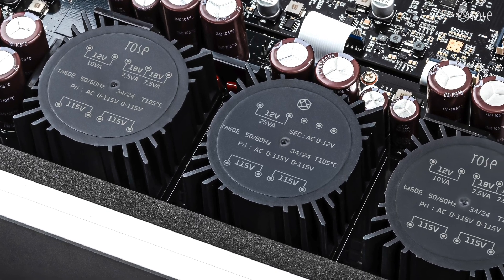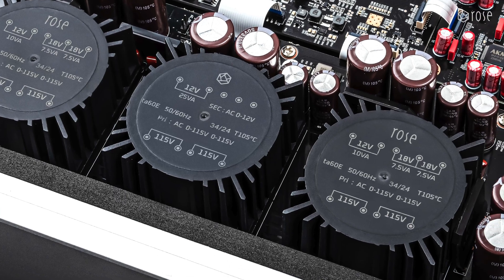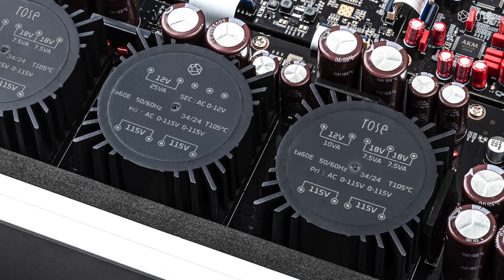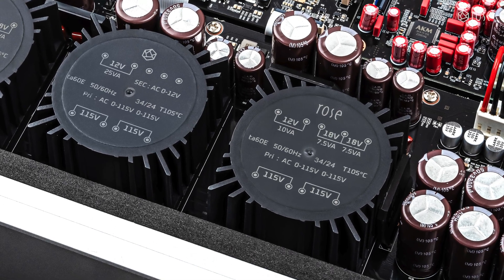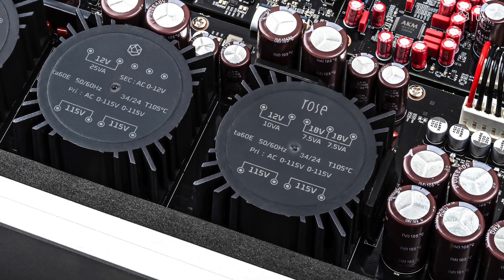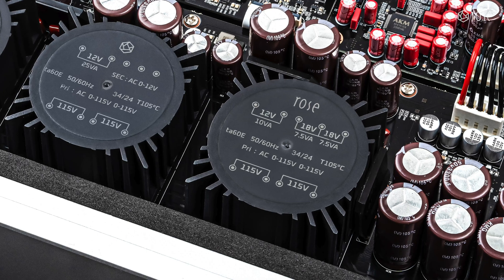Additionally, the reduction of jitter maximizes the spatial characteristics of the soundstage, resulting in a wider and more precise soundstage with sharp imaging. Through this power supply design, the RD-160 elevates audio clarity and dynamics, offering a deeply immersive listening experience.